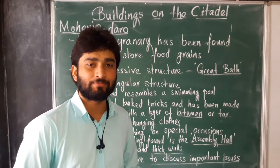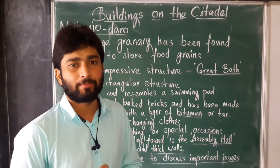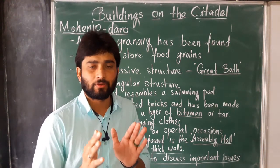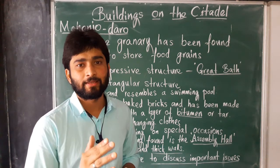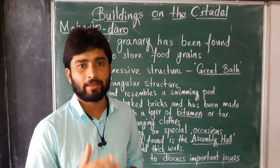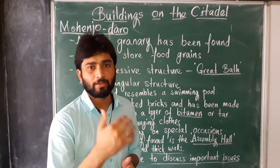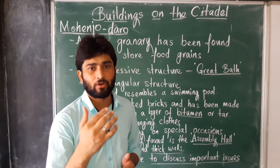Hello everyone, welcome to the class. Today let's learn about the buildings on the citadel. In the last class we already learned about the buildings on the citadel in the site of Harappa. Today we are learning about the buildings on the citadel in the site of Mohenjo-daro.